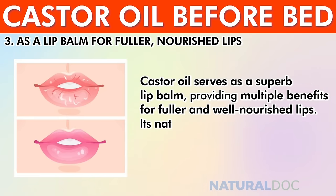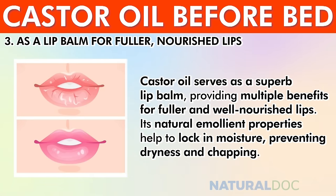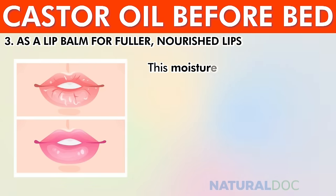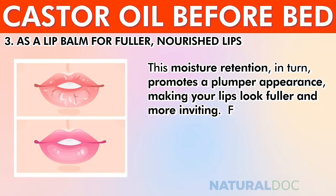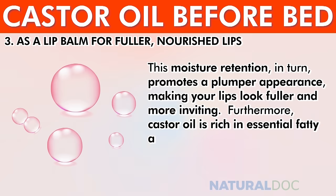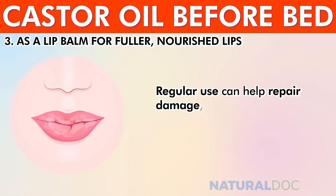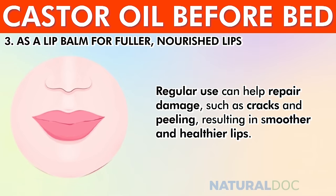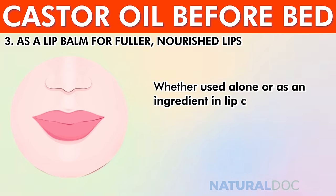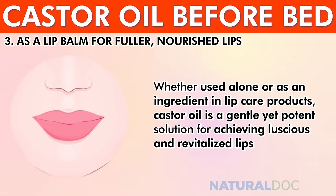As a lip balm for fuller, nourished lips, castor oil serves as a superb solution with multiple benefits. Its natural emollient properties lock in moisture, preventing dryness and chapping, while promoting a plumper appearance. Rich in essential fatty acids and vitamins, it nourishes and rejuvenates the delicate skin of the lips. Regular use can help repair damage such as cracks and peeling, resulting in smoother and healthier lips.